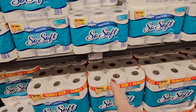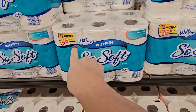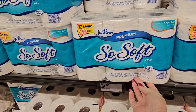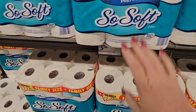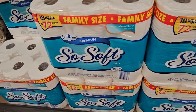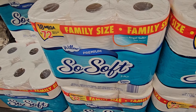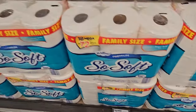We're in the Aldi Finds section, starting off with the Jumbo 12 rolls of toilet paper — equals 26 rolls — from Willow. It's premium, two-ply, septic safe, for $5.19 for that big pack. And then down here we have the So Soft Willow 18 Mega Rolls, which equals 72 big rolls, for $12.99.